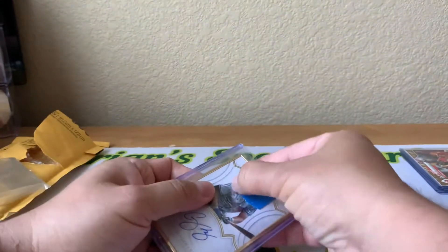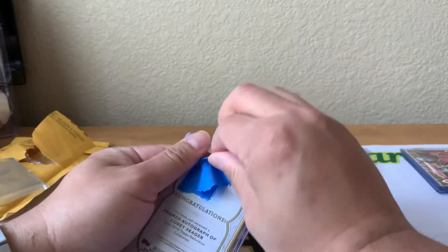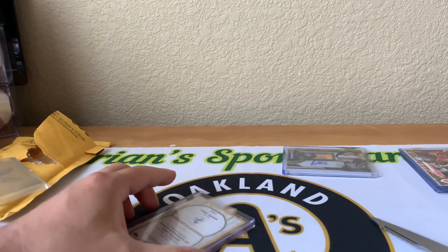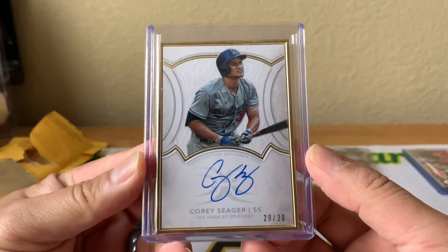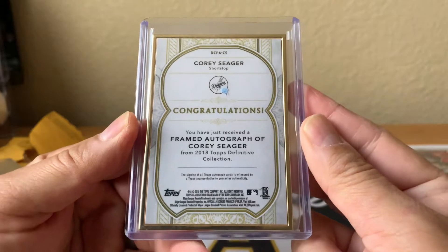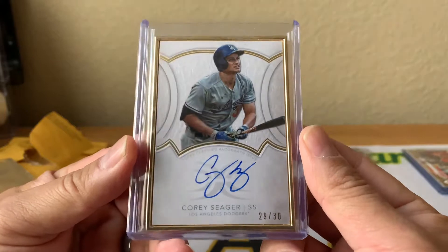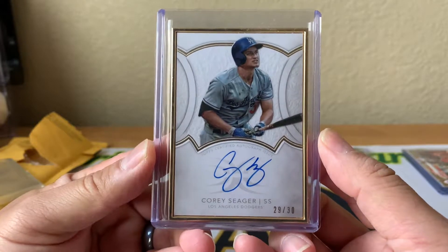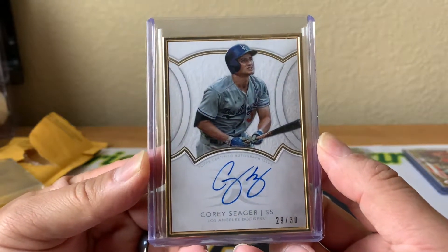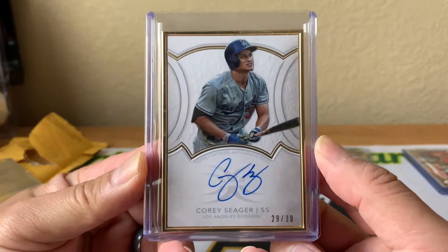Next package — got this off of Facebook, was fortunate enough to win this in a raffle. And it is a pretty sweet Corey Seeger autograph from 2018 Definitive Collection — pretty sweet gold framed auto, nice on-card, number 29 of 30. Really cool. Congrats to the Dodgers for winning the World Series, and of course congrats to Corey Seeger.